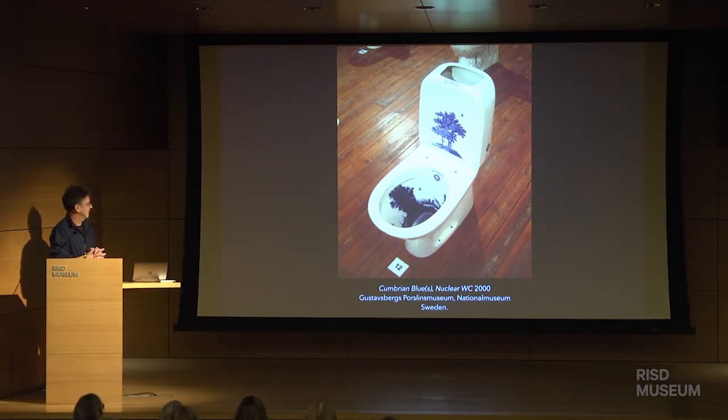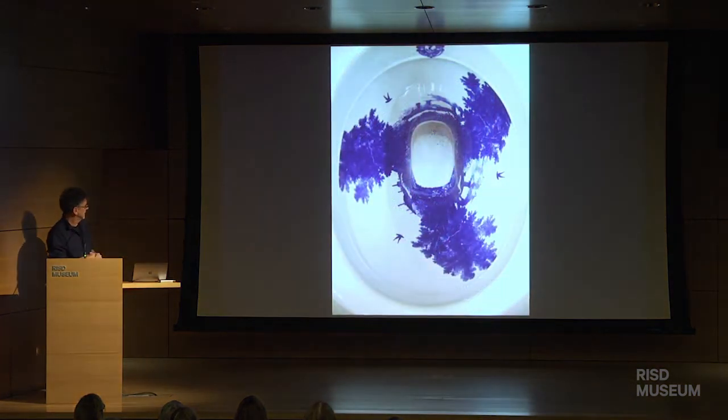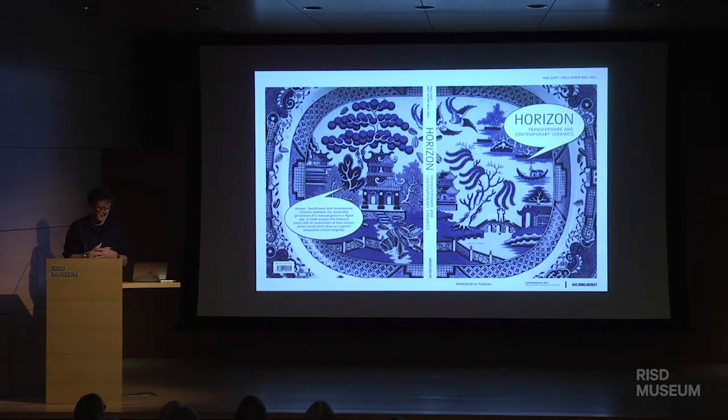I also realized there was an awful lot more I could do with it. The great thing about printing on ceramics is that you don't have to print on plates — you can print on anything that's ceramic. So this is one of my nuclear toilets: 'Give us your nuclear waste and we'll flush it into the Irish Sea.' And I was hooked. I started looking at the history of transferware, different patterns, and over the years that has become the main strand of my practice. A few years ago I curated an exhibition at the National Museum in Oslo, which looked again at landscape, transfer, and contemporary ceramics.